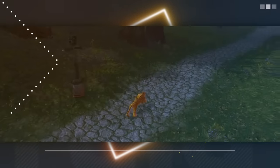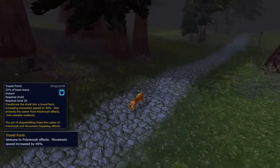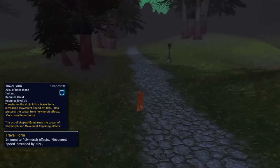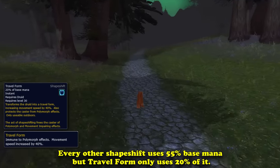In Classic Vanilla WoW, the Travel Form was a Cheetah, which only increased movement speed by 40%. This shapeshifting ability can be learned at level 30 from Druid Trainers and only costs 30 silver. Unlike other mana-expensive shapeshifting spells Druids have in Classic, the Travel Form shapeshift only requires 20% of the player's base mana,